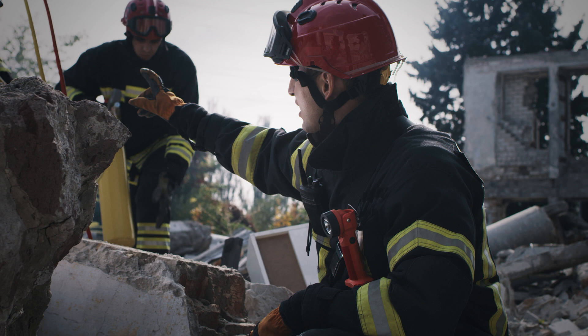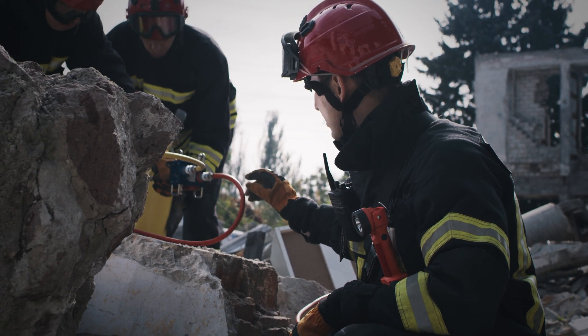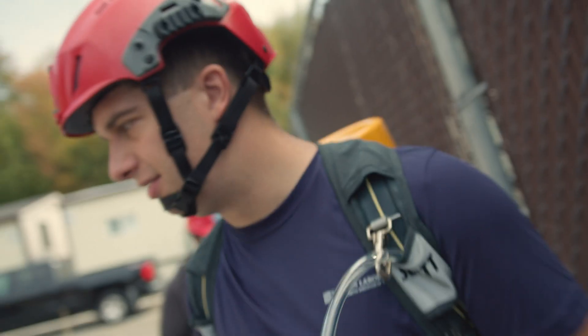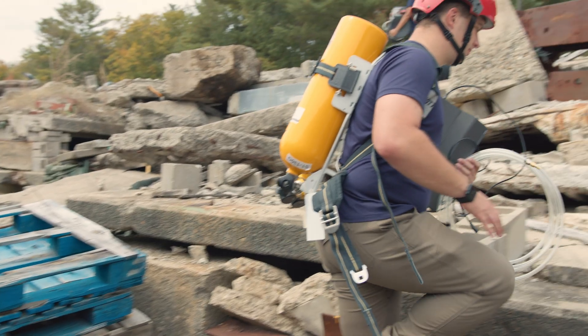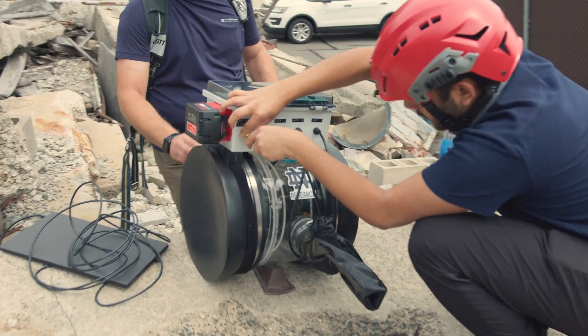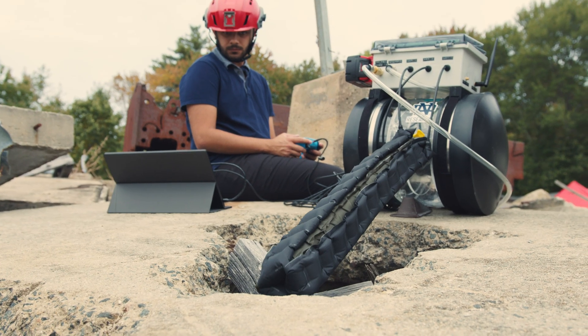The Sprout Project — the Soft Pathfinding Robotic Observation Unit — developed by MIT Lincoln Laboratory and the University of Notre Dame, is a vine robot that is flexible and grows from the tip to navigate rubble-filled passageways.